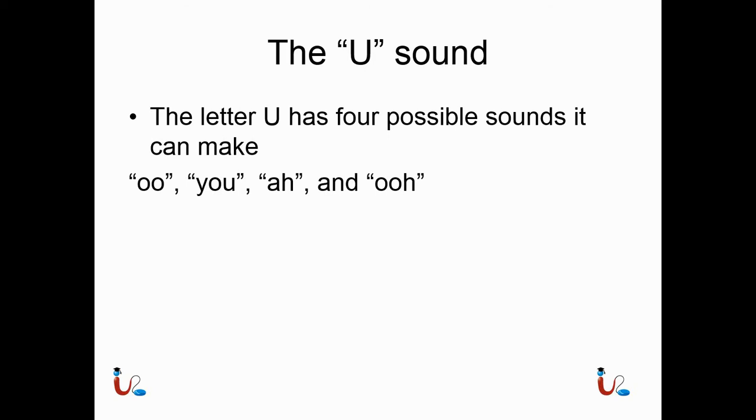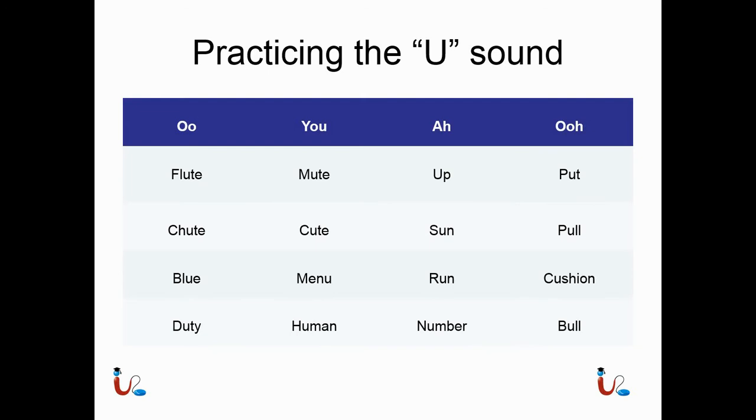The U sound. The letter U also has four possible sounds: 'ooh,' 'you,' 'ah,' and a short 'oo.' 'Ooh' as in flute, shoot, blue, or duty. 'You' as in mute, cute, menu, and human. 'Ah' as in up, sun, run, and number. Short 'oo' as in put, pull, cushion, and bull.